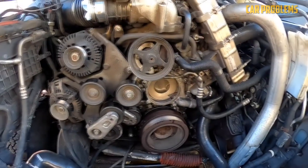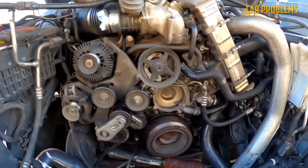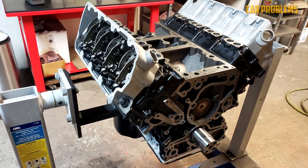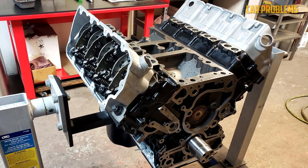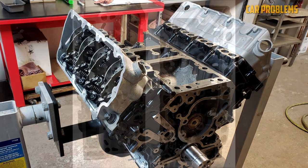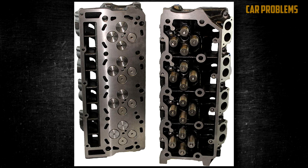The 6.4-liter Power Stroke has a cast-iron cylinder block and bed plate, which replaces the conventional main bearing caps. Four bolts remain tightly fastened to this bed plate to the engine block. The connecting rods used in the 6.4-liters are made of powdered metal, which is much more robust than those used in the 6.0-liters. Cast-iron cylinder heads with four valves per cylinder are located on top.